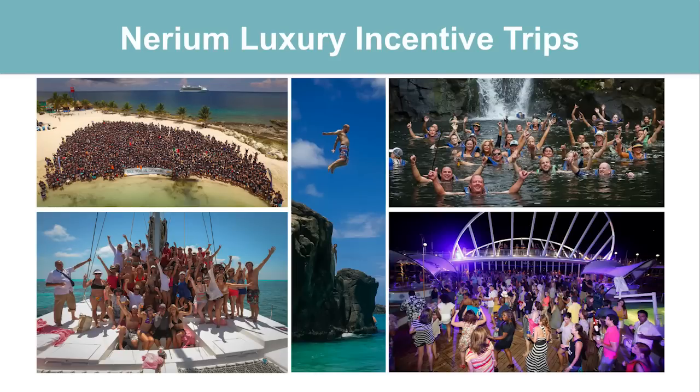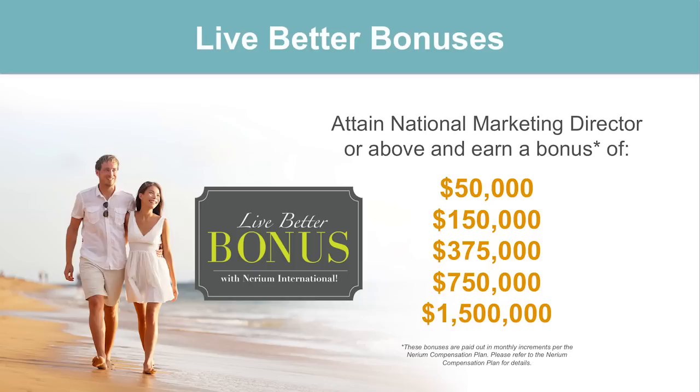For those of you watching today looking for that dream income — looking to replace a full-time income — we have executive level bonuses. This is our Live Better bonus program: $50,000 to $1.5 million bonuses that can be achieved. We've had hundreds and hundreds of people in the past four years hit what's called National Marketing Director — one of our top spots — and get that $50,000 bonus. These are what I like to call adult money. We have a real business here — whether you're looking to make a few hundred dollars extra a month, or a couple thousand a month moving toward full-time income, or full freedom working from home as a stay-at-home parent. We have that ability with our compensation plan.